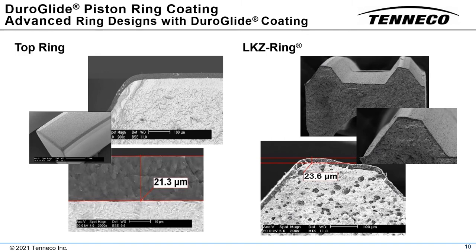This slide shows examples of TAC-coated top compression rings and oil rings. The photomicrographs of the cross section show the hydrogen-free amorphous structure of the tetrahedral amorphous carbon. The lack of hydrogen ensures a high temperature resistance up to 500 degrees C, which is essential to the performance of piston rings.